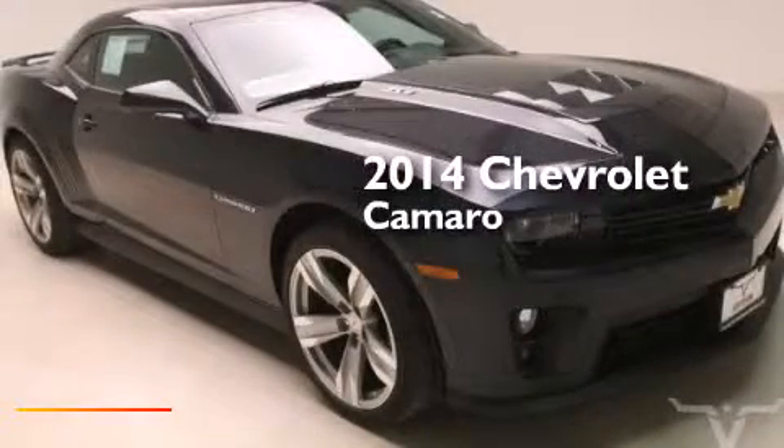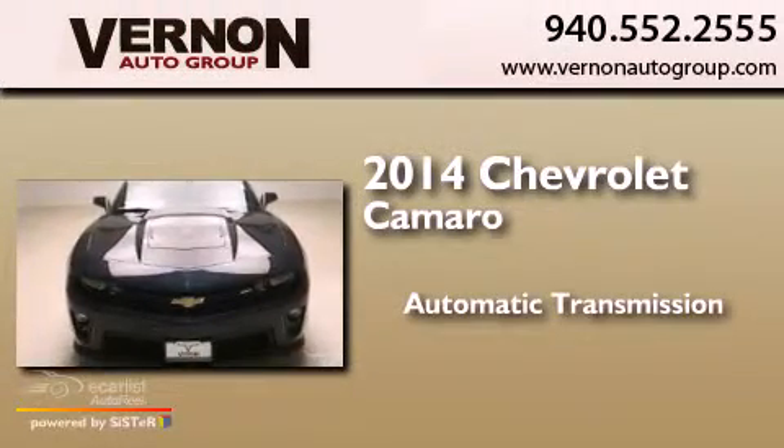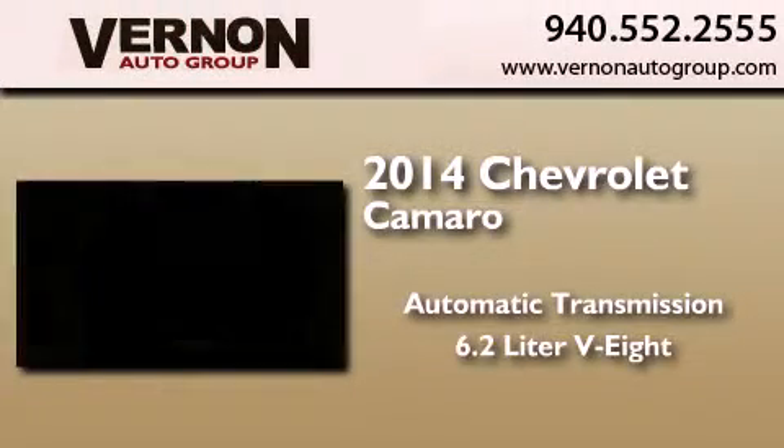This is a brand new 2014 Chevrolet Camaro. This car has an automatic transmission and a 6.2 liter V8.